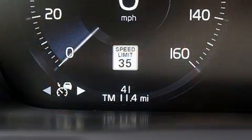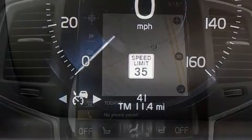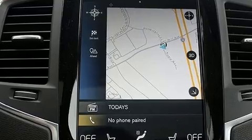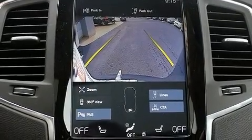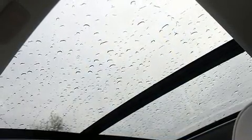Volvo prioritized comfort and style by including a built-in garage door transmitter, a blind spot monitoring system, heated seats, a headlight cleaning system, a power lift gate, and leather upholstery. For drivers who enjoy the natural environment, a power moonroof allows an infusion of fresh air.